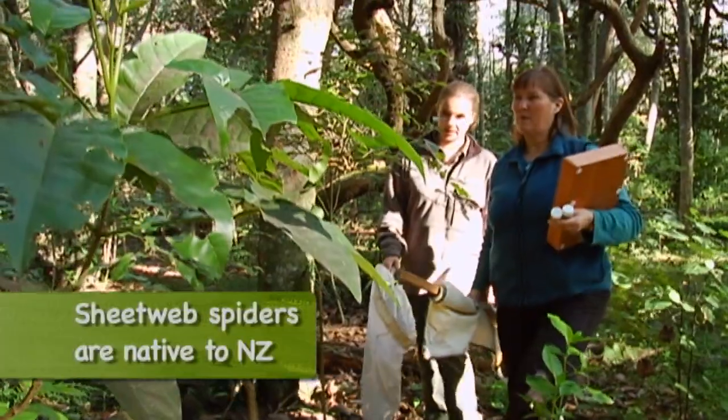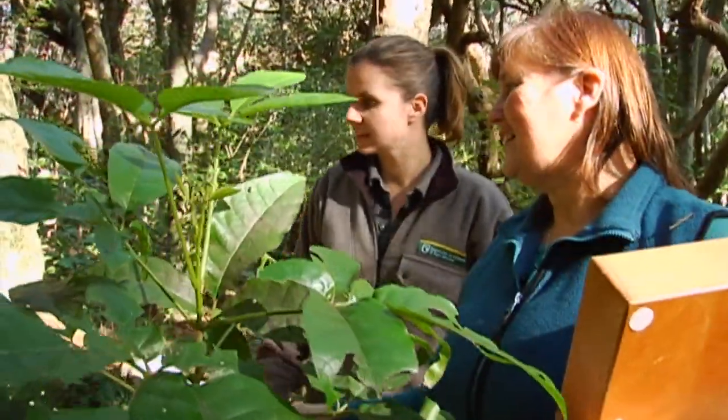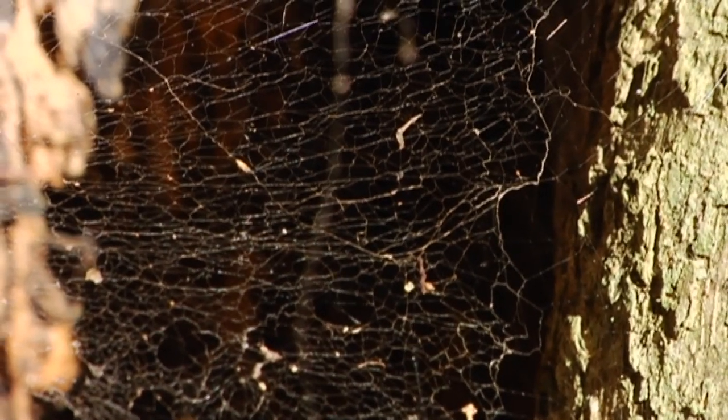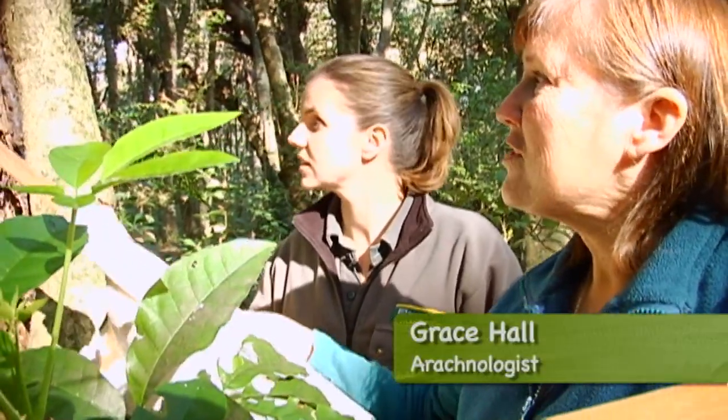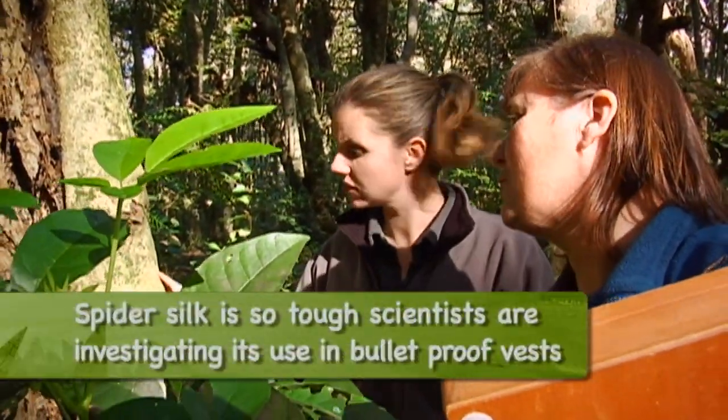There's a sheet web — webbing I can see over here in the hollow of the tree. You can see it stretches right across. It's one of the few spiders that builds a horizontal web, and it has all these threads above it which insects come along and hit, and then fall onto the sheet webbing.